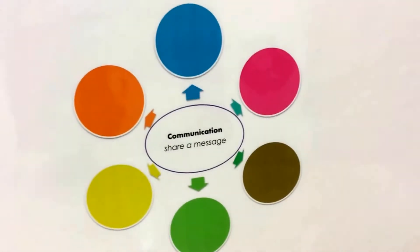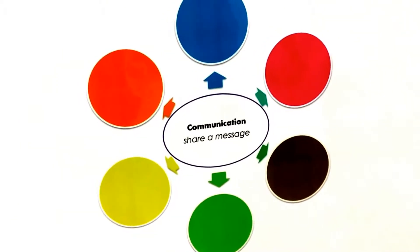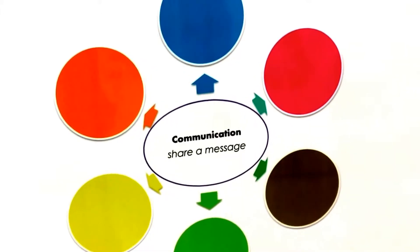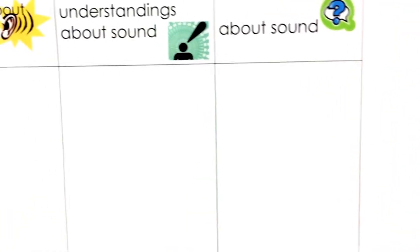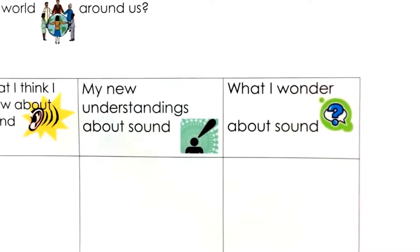I also wanted to make sure we had a place to keep track of and document our learning, so I utilized the resources at CMAT and created posters we would post throughout the room to document what we're really thinking, what connections we're making — all across our day coming back to the big idea of communication: how do we share messages with our body, mind, and talents?